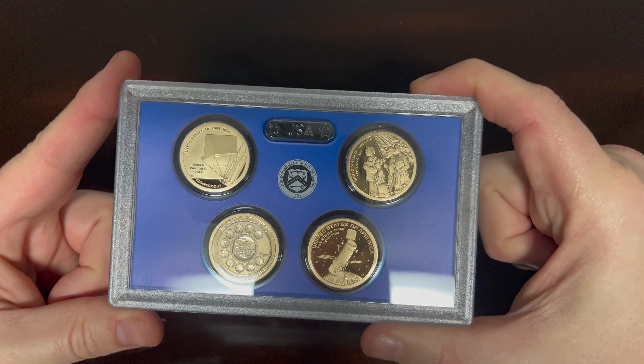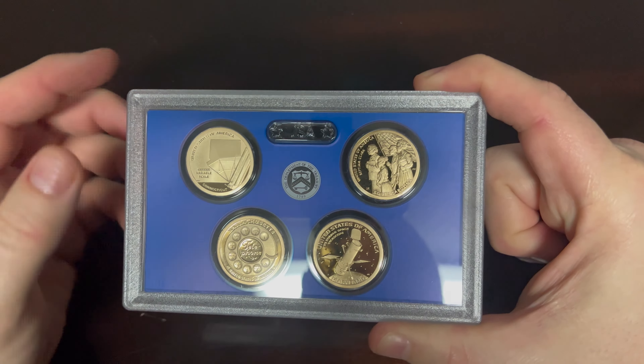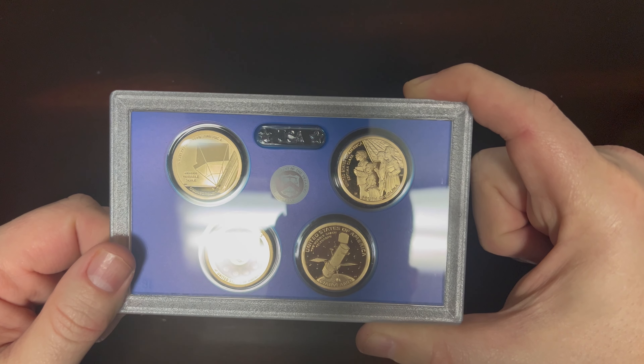These aren't poorly made — these are well worth your time. The set comes in plastic cases that are presented really nicely, featuring the United States Department of the Treasury seal as well as the United States initials at the top.